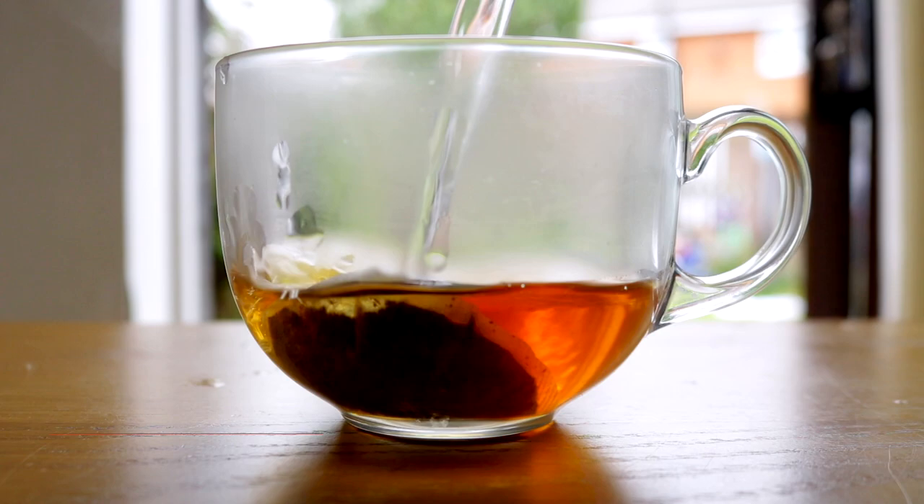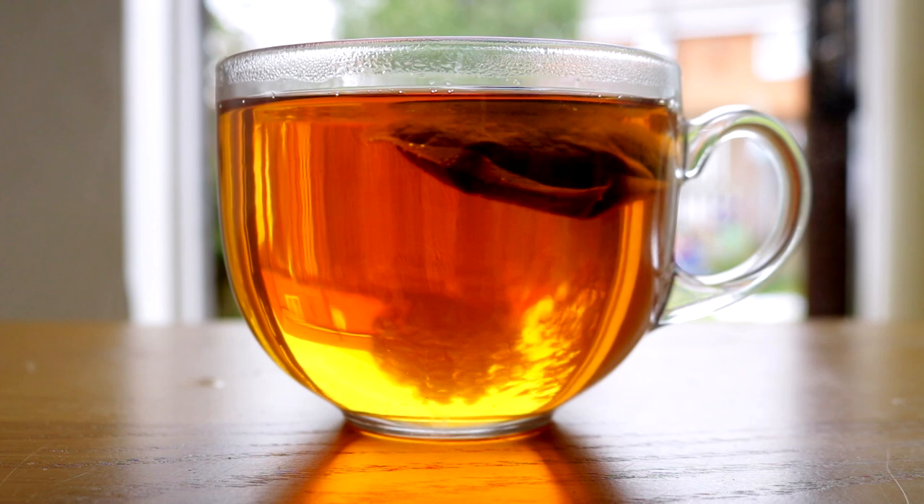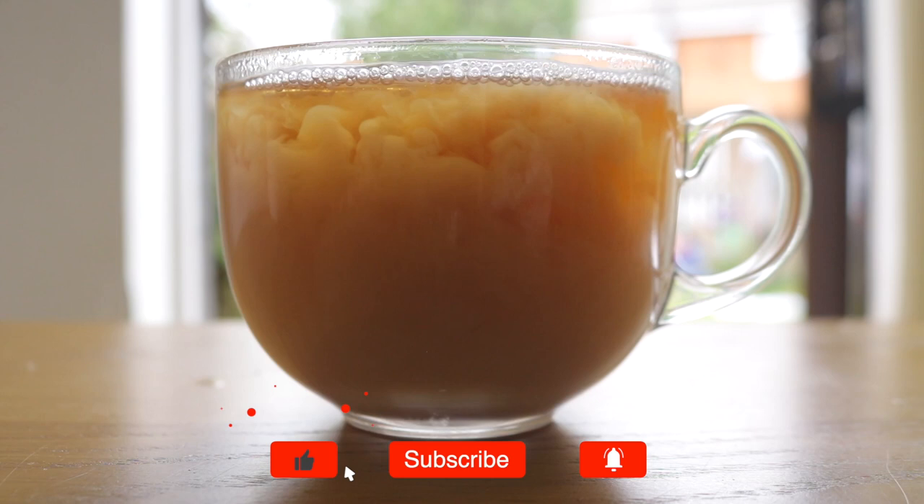Hi everyone, welcome back to my channel. My name is Rhoda and I'm a doctor working in the UK. Today's video is all about what I eat in a day. What we eat and put in our body is so, so important. As a doctor, a lot of the work we do with patients is all about promoting a healthy lifestyle, and that all begins with what we put in our bodies. I'm going to show you what I eat all the way from breakfast until dinner.